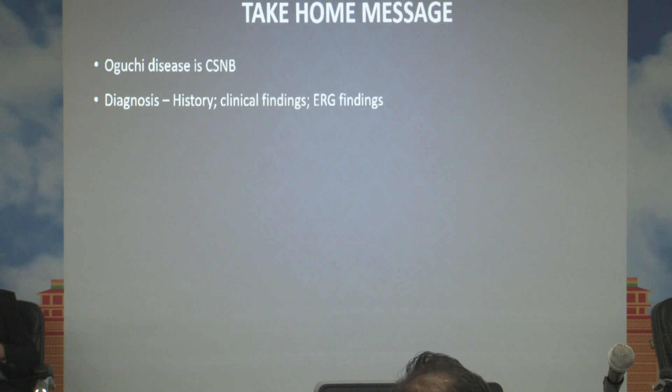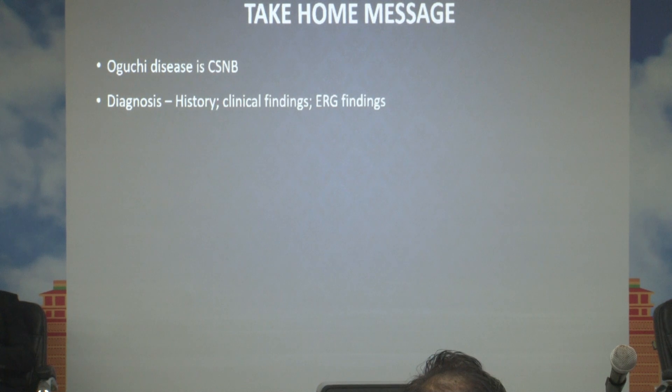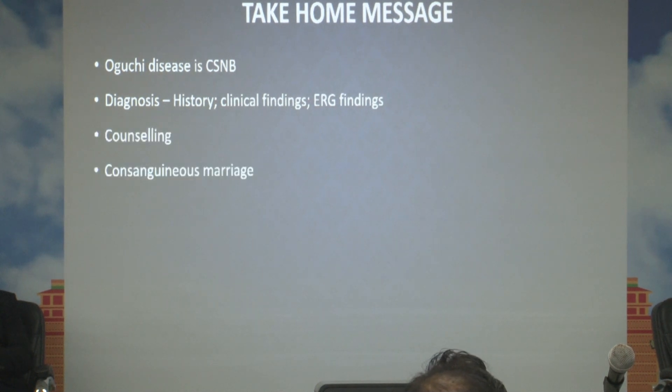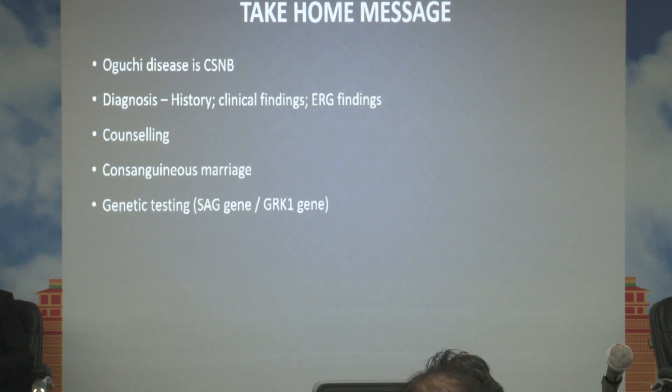In summary, Oguchi disease is a congenital stationary night blindness. Diagnosis mainly depends on history, clinical findings, and electrophysiological findings. Counselling is very important for the patient and parents, as it helps explain the prognosis and prevents unnecessary investigations. It is more common in children of parents with consanguineous marriage, so counselling on this is important. Genetic testing is also important to differentiate which gene is responsible, though it is a very expensive test. Thank you.